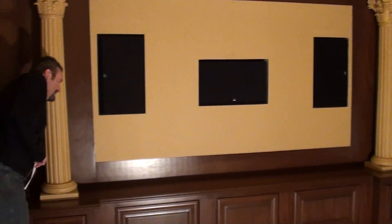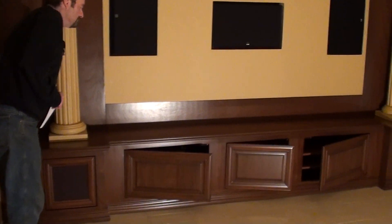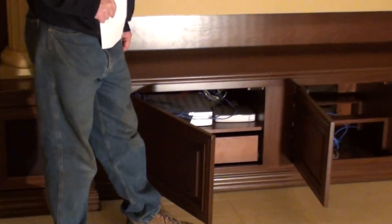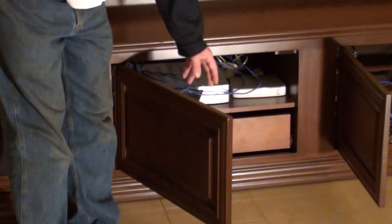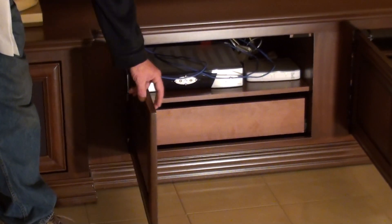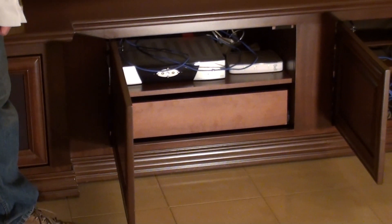The doors have a safety mechanism. If somebody walks by and it happens to knock one of the doors, it disconnects itself so it doesn't burn out the motor. And then all you have to do is reopen the door and it reconnects itself.